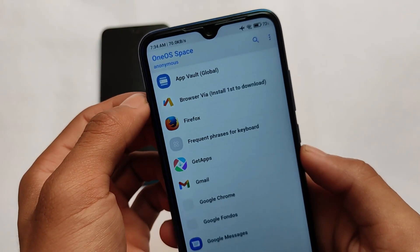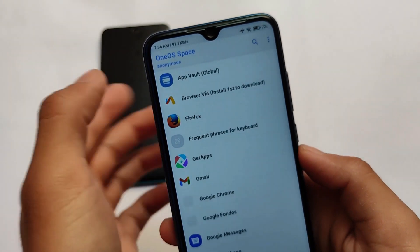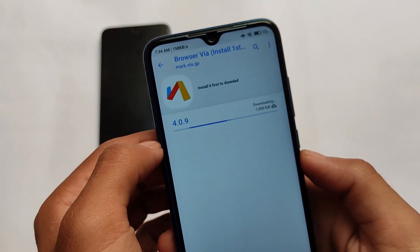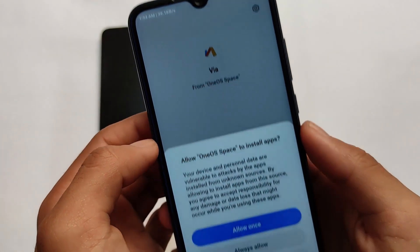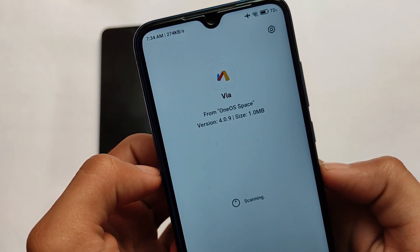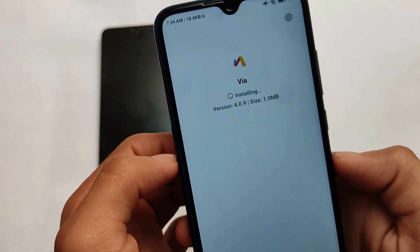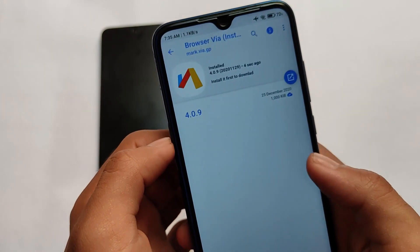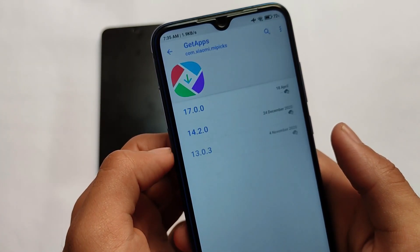For example, the Via browser is the first one to download. Click it, it will take some time — click OK and it will be downloaded successfully even without any other browser. For some apps you do need a third-party browser. Via browser is one of the lightweight browser apps available on Android, which I personally use a lot.